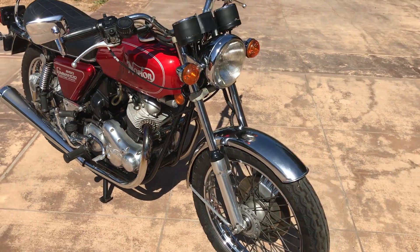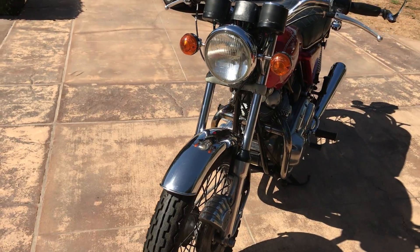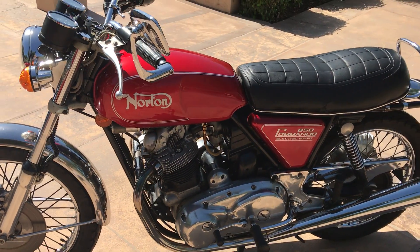This motorcycle, along with many others, can be viewed on our website at www.baderinterational.com, or you can call me direct at 805-798-1802 and I'll be happy to speak to you about it.